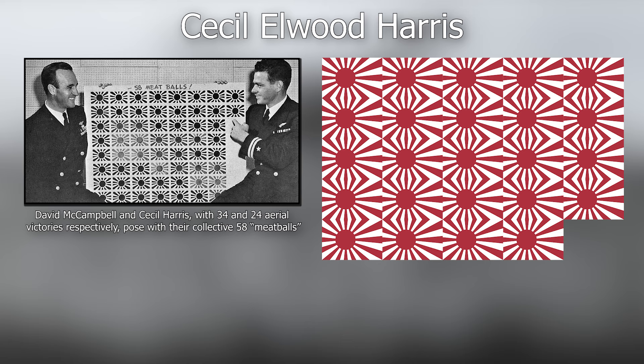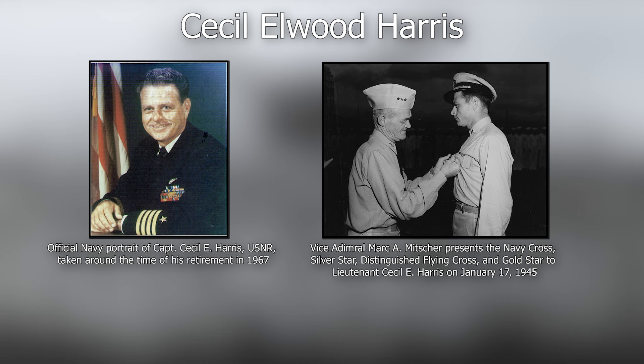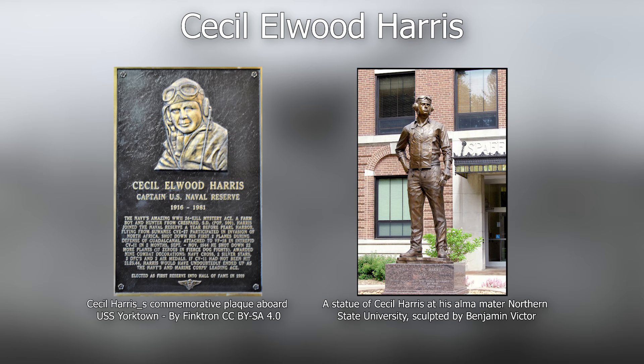It is stated that during this period, his Hellcat was never hit by a single bullet. He was awarded the Navy Cross, the second highest military decoration in the US Navy. He was recalled to serve during the Korean War, ultimately retiring in 1967. Cecil met a tragic end after being arrested for DUI and committing suicide in his cell on the day of his 65th birthday.